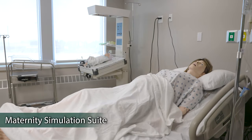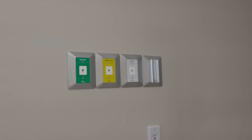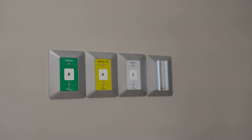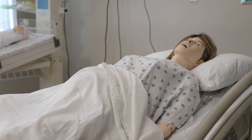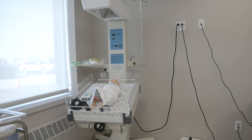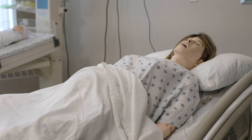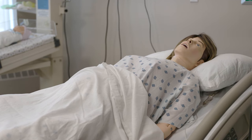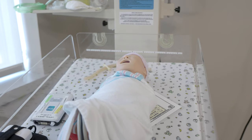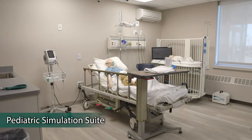The maternity simulation suite includes equipment for video monitoring and recording by KB Port. The lab is equipped with compressor-controlled simulated oxygen, medical gas, and suction outlets. Additional equipment includes one labor and delivery bed, one hospital-grade radiant warmer, and a hospital bassinet. Vitals are displayed on a bedside monitor. In the maternity suite, we utilize Laerdal Sim Mom with automated delivery system with newborn, and Laerdal Newborn Anne with a dedicated SimPad.